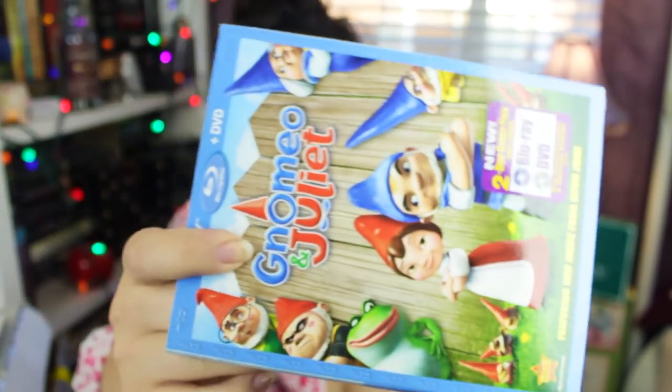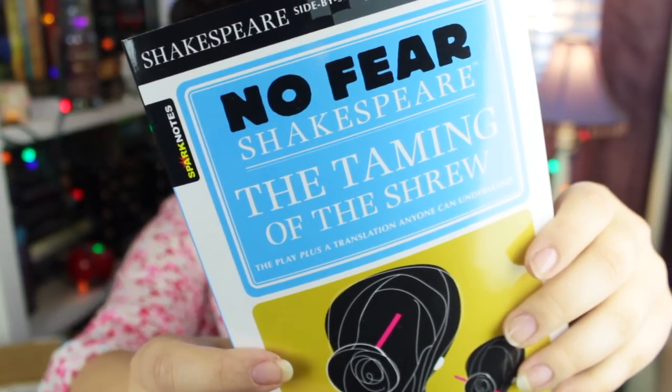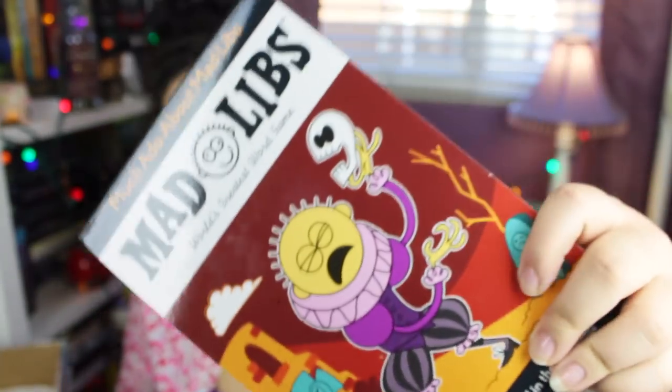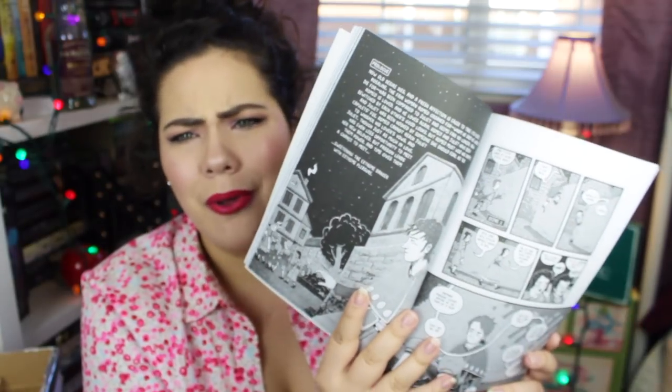I also have a Gnomeo and Juliet Blu-ray — I've never seen that movie! There's a lanyard that says 'You're a Star' — adorable, great for keys. And there are more books: No Fear Shakespeare — The Taming of the Shrew, which has the original Shakespeare on one side and the modern translation on the other. There's also a Shakespeare Mad Libs, which is going to be fun, and a No Fear Shakespeare graphic novel of Romeo and Juliet — all Shakespeare's words in graphic novel form. So helpful!